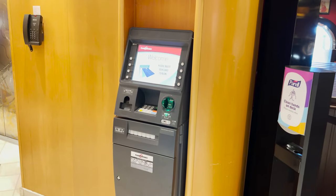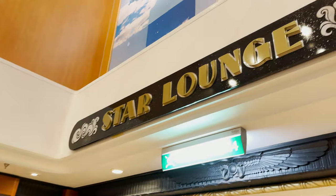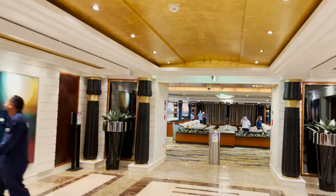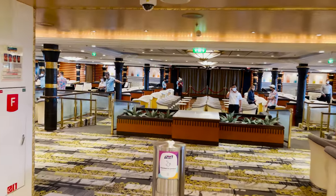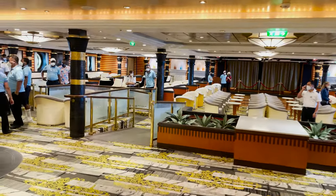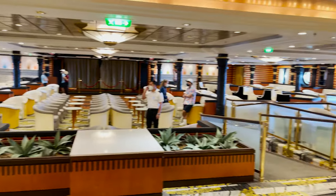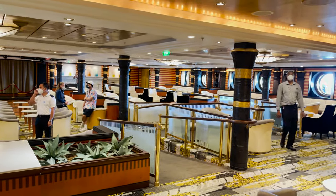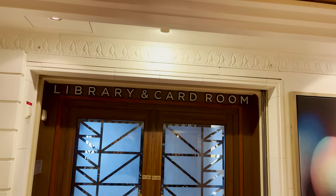There's also a random ATM next to Sorrento's. Exiting the Royal Promenade and heading all the way forward on deck five, we find the Star Lounge — a multi-use space with nightly entertainment including karaoke, trivia, or dance parties. It's a large space with lots of seating, porthole windows on the side, and a bar on the port side.